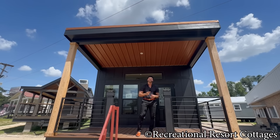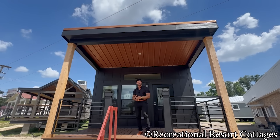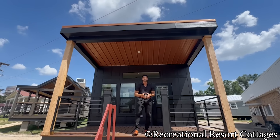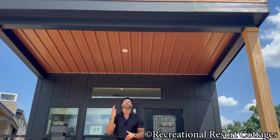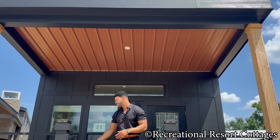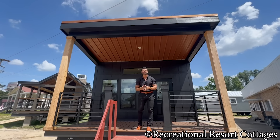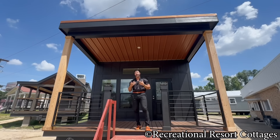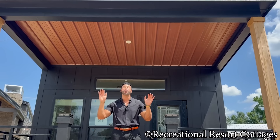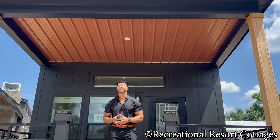For those of you that want a functional 15-wide floor plan, but when you pull up to it you want people to go, 'Oh my goodness, where'd you get that?' — the Cortland is going to be the one for you. It is 15 feet wide, 34 feet long, including this eight-foot front porch. You also asked for a great price point — this home is $80,000 today for this Cortland.